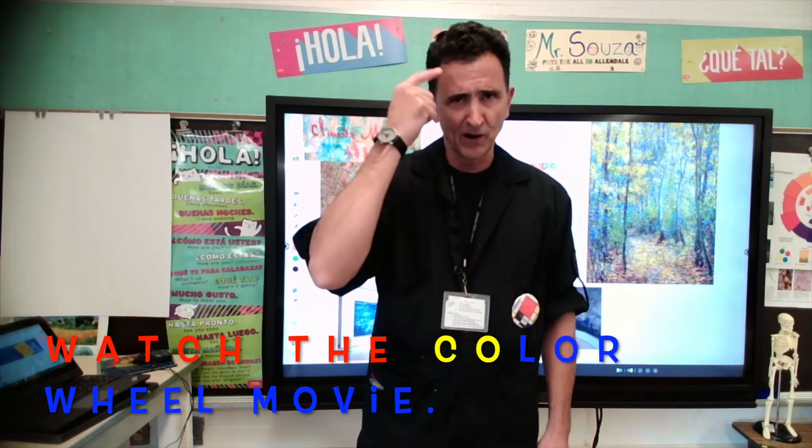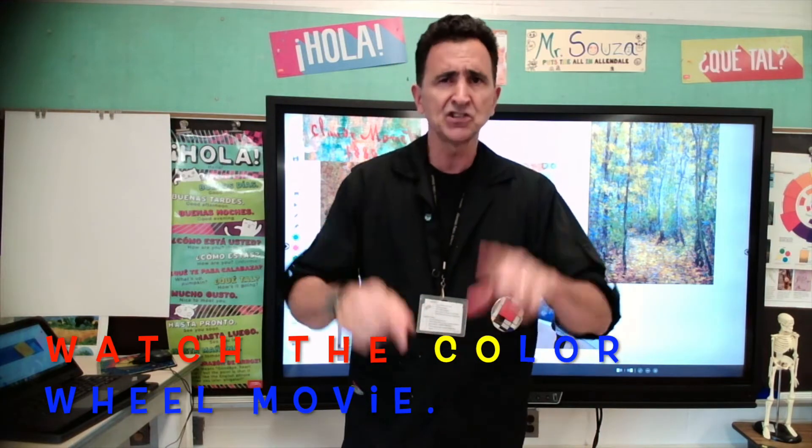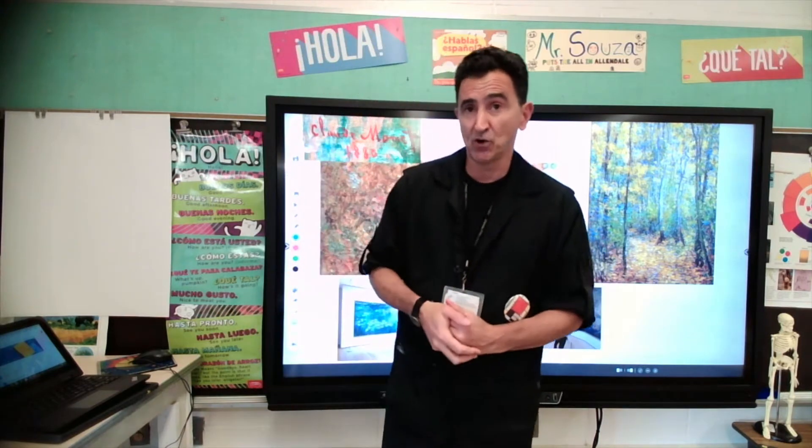Secondary colors is when you mix two primary colors. You don't have to worry about the name now. But primary colors, that's something very important because we artists need to know the primary colors. They are the most important colors that we need because we use them a lot and we can make many things with them.